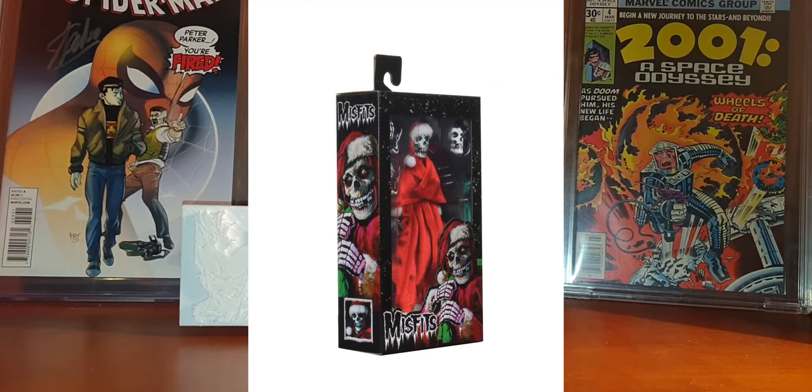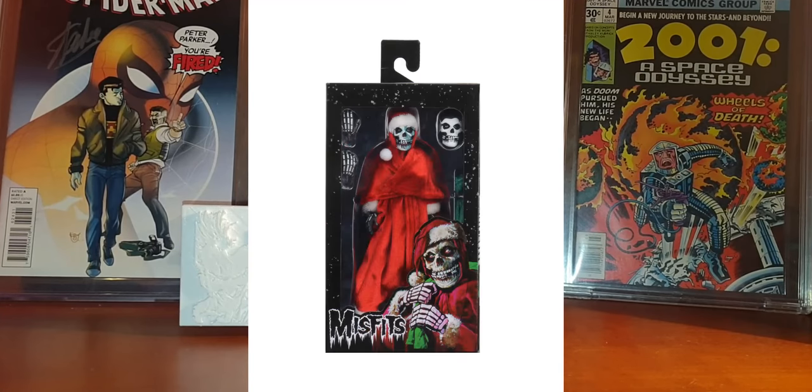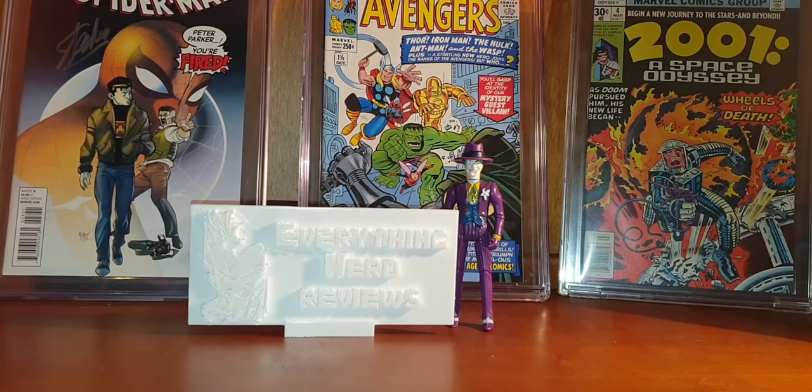NECA announced the final packaging for the Misfits Holiday Fiend 8-inch cloth figure. This one looks amazing and is shipping out to retailers at the end of the month. It will include an extra face, a Christmas bag, and two extra hands. This figure will stand 8 inches tall and is a very poseable figure, as is typical of NECA.